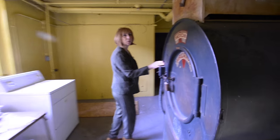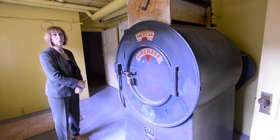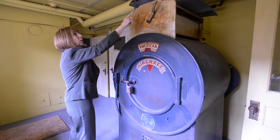In the 1920s, this was a state-of-the-art washing machine with the wringer up here.